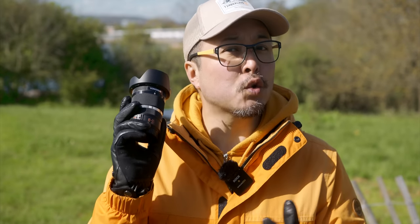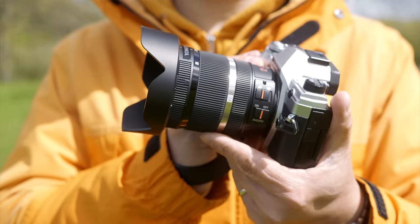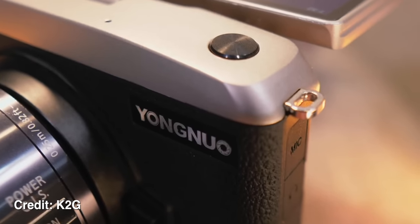Hi, this is Jimmy Chang from RED35. Today we're looking at something rather interesting from Yongnuo — their brand spanking new 12-35mm f2.8-4 autofocus zoom lens for Micro Four Thirds. I say it's interesting because Yongnuo may be the only Chinese lens manufacturer that currently makes AF lenses for Micro Four Thirds cameras. They also make Micro Four Thirds cameras themselves, though those aren't sold outside of China.